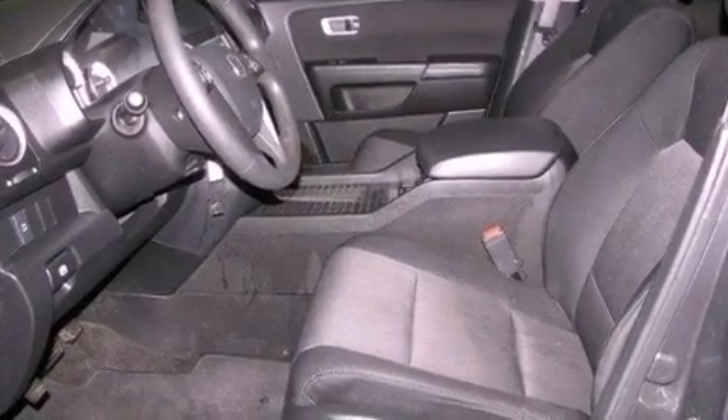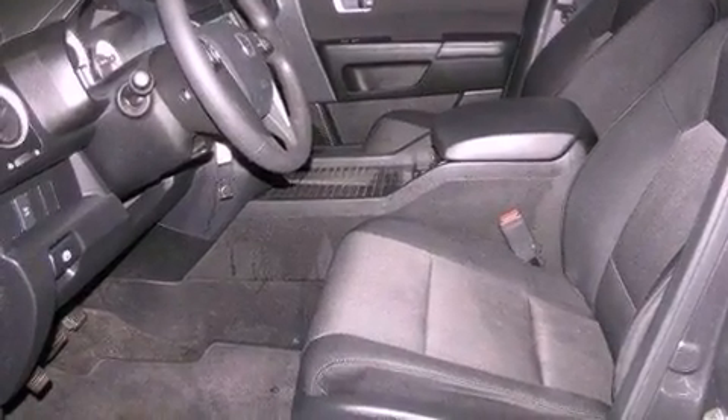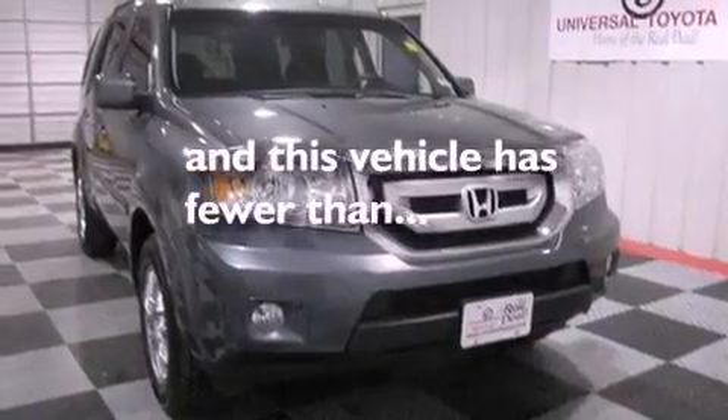A passenger side vanity mirror, an anti-lock braking system, heated side view mirrors, and this vehicle has less than 48,000 miles.